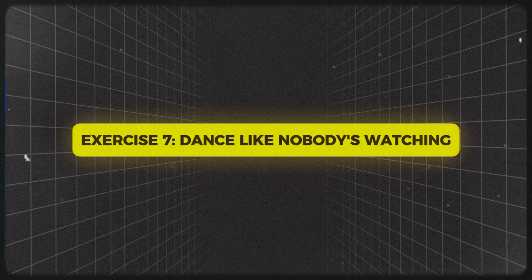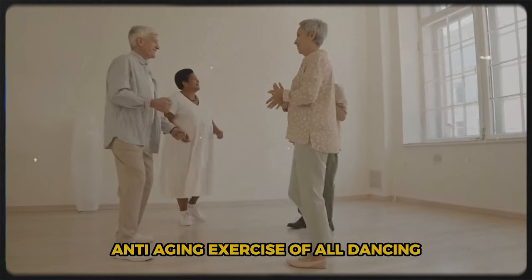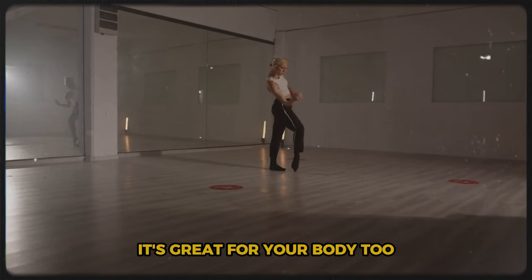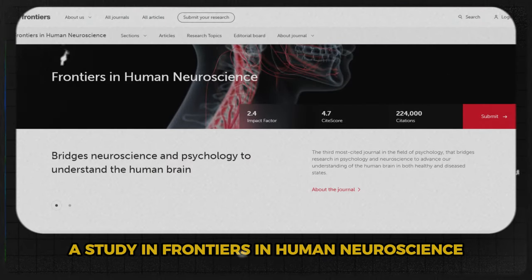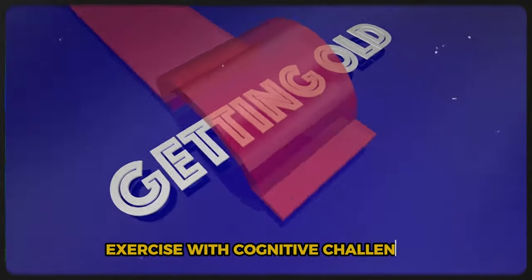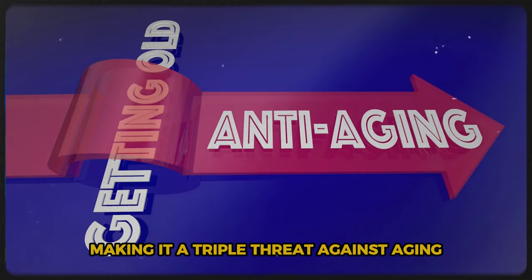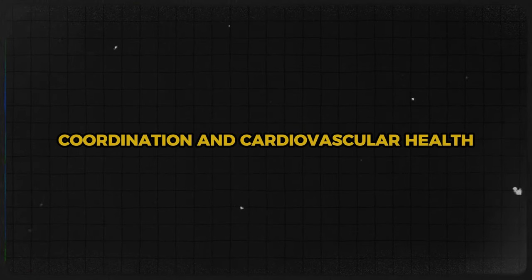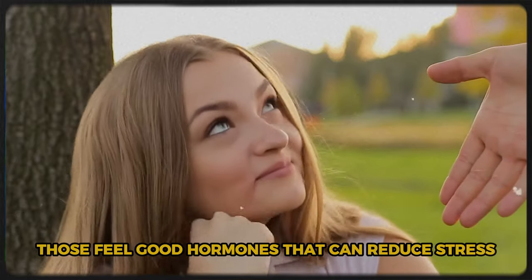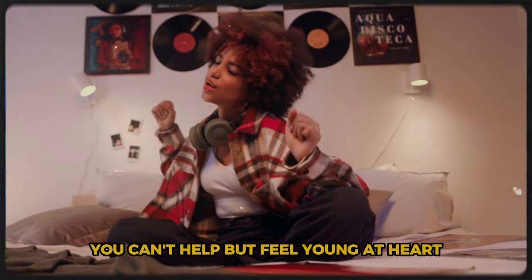Exercise 7: Dance Like Nobody's Watching. Last but definitely not least, let's talk about the most fun anti-aging exercise of all — dancing. A study in Frontiers in Human Neuroscience found that dancing can actually reverse signs of aging in the brain. It combines physical exercise with cognitive challenges like remembering steps, and social interaction, making it a triple threat against aging. Dancing improves balance, coordination, and cardiovascular health, and releases endorphins that reduce stress and boost mood. When you're grooving to your favorite tunes, you can't help but feel young at heart.